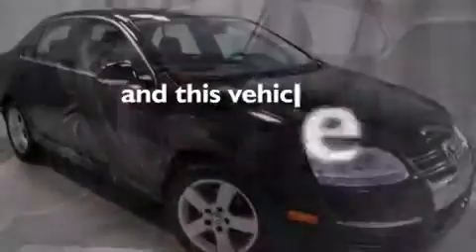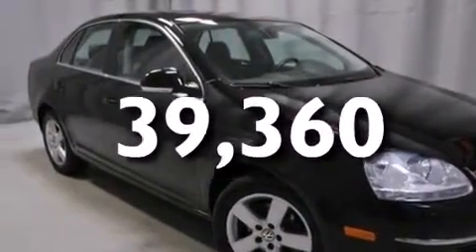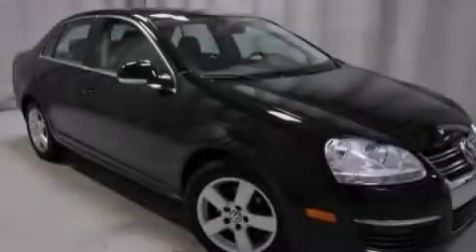This vehicle has less than 40,000 miles. We hope you found this video informative. Please contact us today.